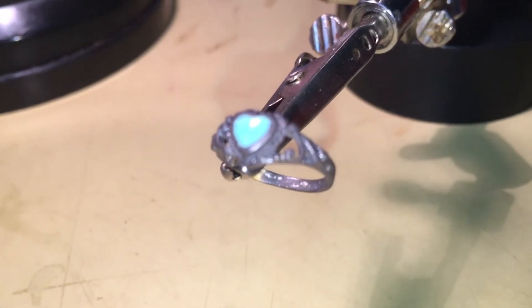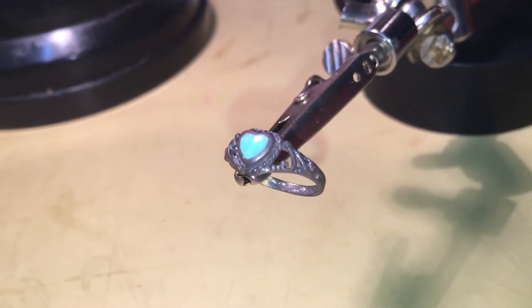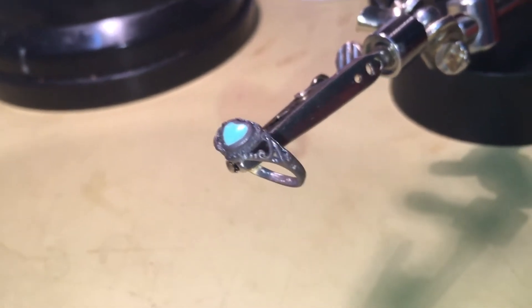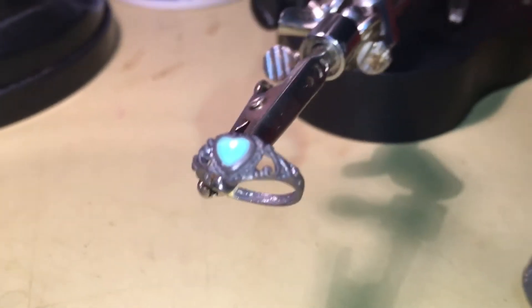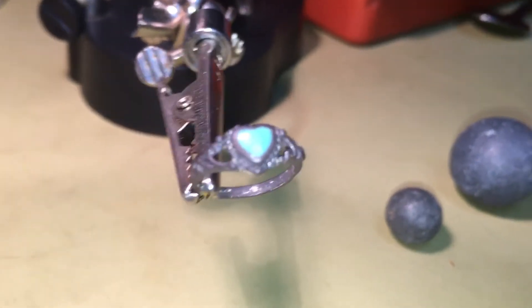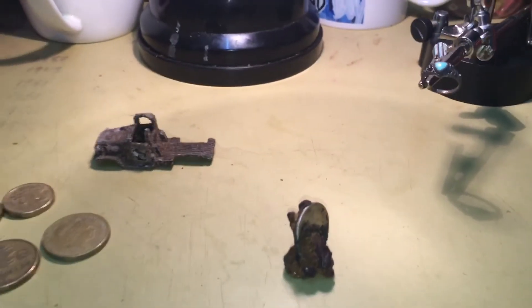I was hoping for maybe a ring, and bang — nice! I love the old-fashioned rings. That turquoise stone in there is just beautiful, and look at all the handmade lines in it. It's just gorgeous. That was Edelong Beach last night.